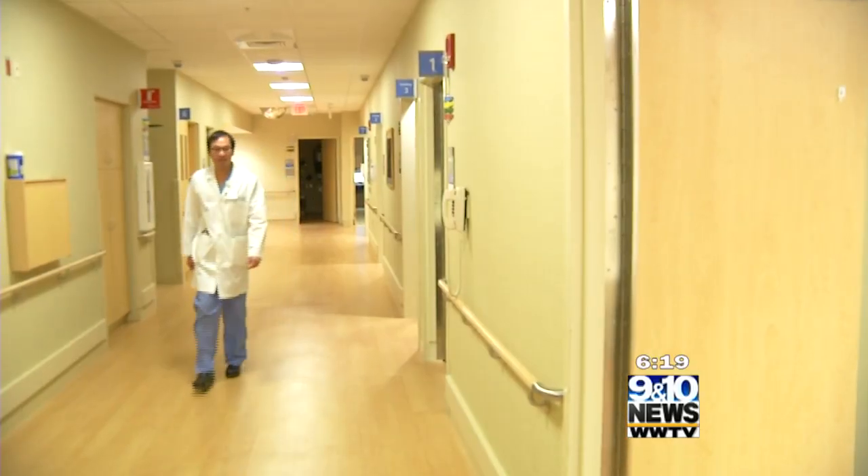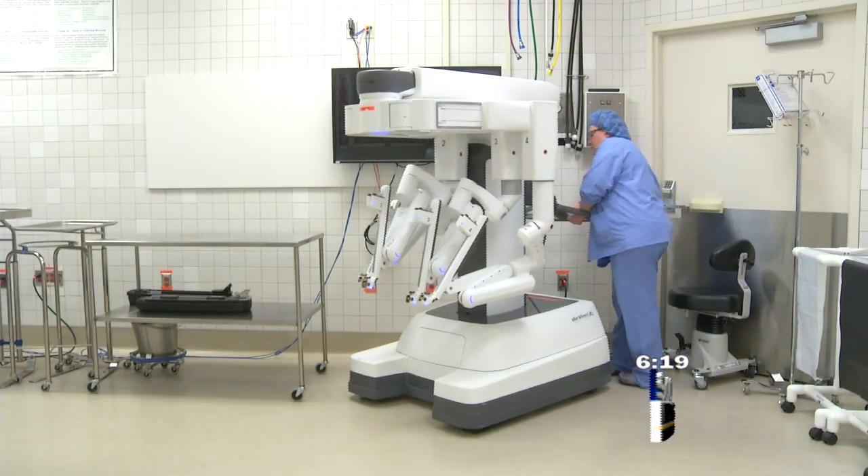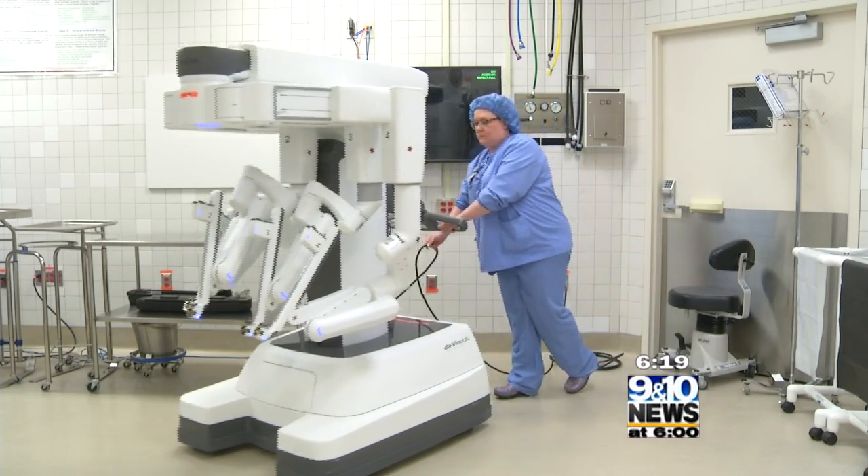But what she would later learn is that her doctor at Munson Medical Center, cardiothoracic surgeon Bobby Kong, is the only physician in northern Michigan doing heart surgery with the help of the Da Vinci robot.